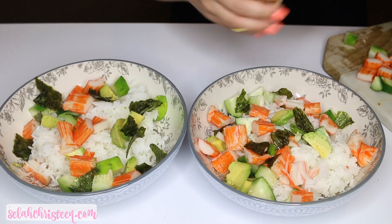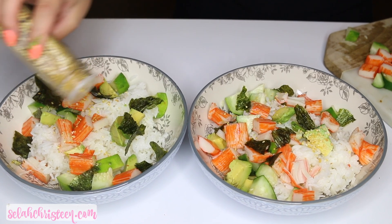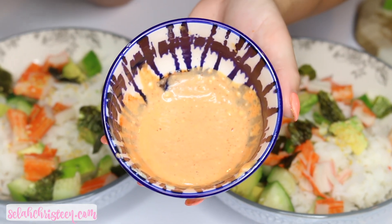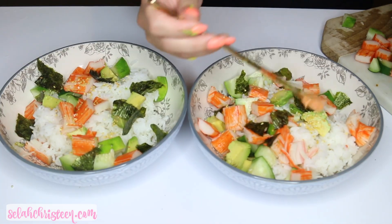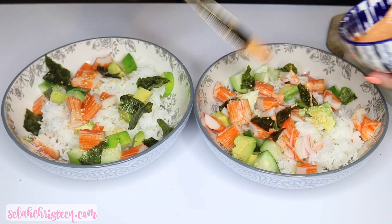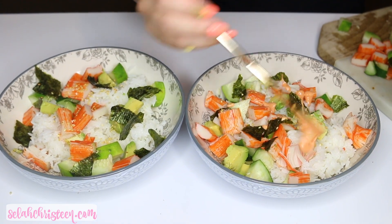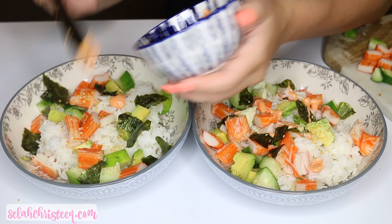Then I'm sprinkling some sesame seeds in the bowls, adding some soy sauce, and I also made my own spicy mayo which is literally just mayo and sriracha mixed together. It was so good — I wish I'd put more spicy mayo on there. This was so easy, it literally took me about eight minutes to make.